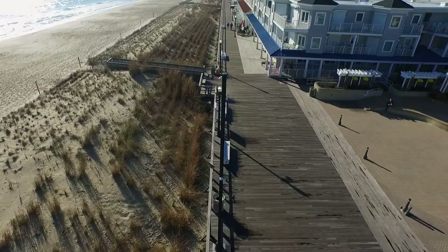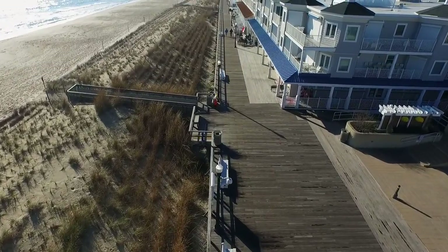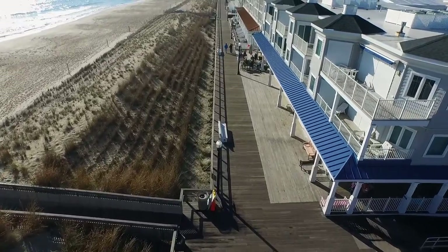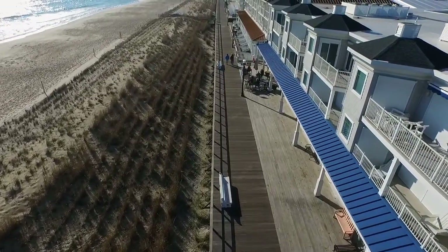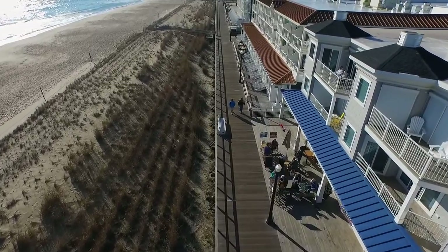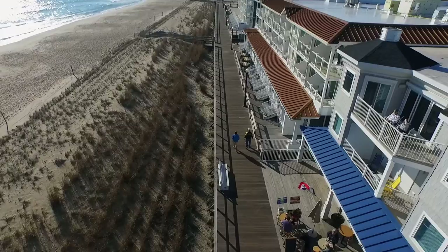Framing the town's unspoiled paradise of white sand and quaint center square is a stunning walkway to be admired by all. Constructed of Kebany wood, an environmentally friendly alternative to tropical hardwoods like epe, Bethany's boardwalk was built for both beauty and performance.